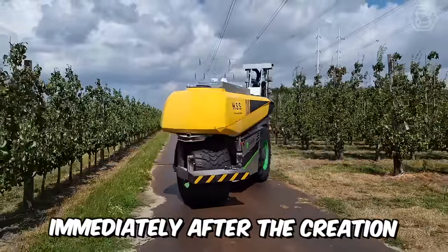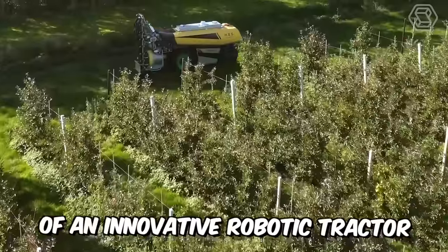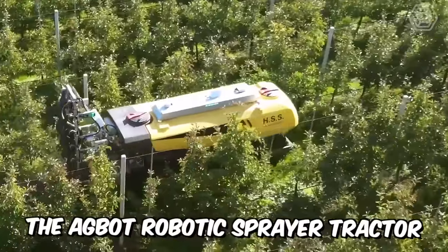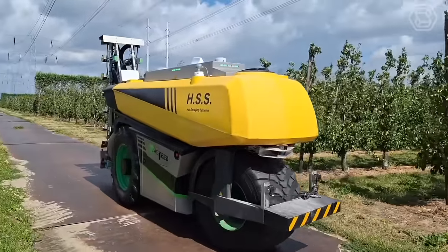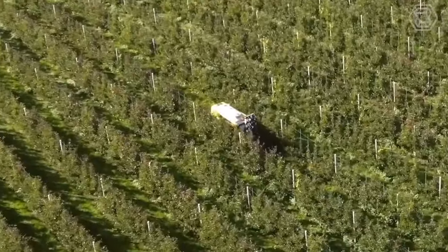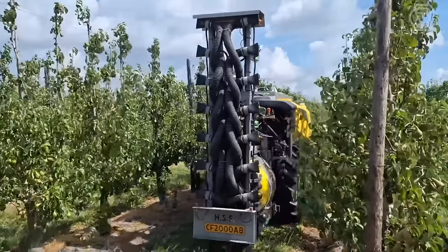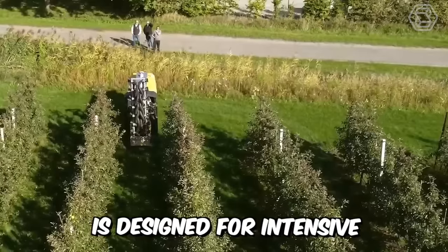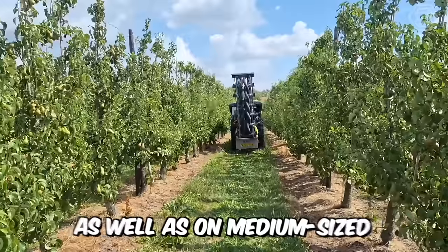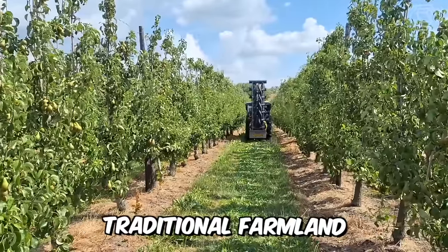Immediately after the creation of an innovative robotic tractor, Dutch startup AXE presented its new development, the Agbot Robotic Sprayer Tractor. The unit has a high-performance electrically driven fan and a detachable spray boom with 16 nozzles, 8 on each side. This autonomous sprayer is designed for intensive continuous operation in orchards and vineyards, as well as on medium-sized traditional farmland.